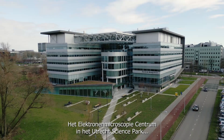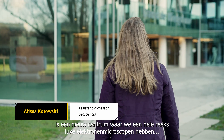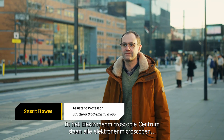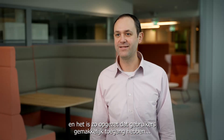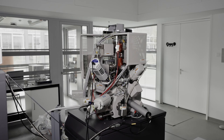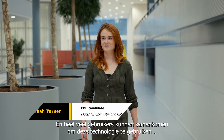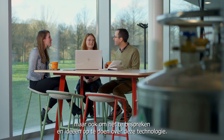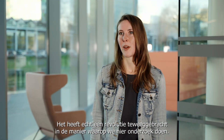The Electron Microscopy Center at Utrecht Science Park is a new center where we have a whole suite of really fancy electron microscopes to study materials and life at a really fine resolution. It was set up so that users can easily access the instrumentation for their research. We have access to some of the best technology in the world all in one place, and a great many users can come together to use this technology, discuss, and get ideas. It's really started to revolutionize the way that we're doing research here.